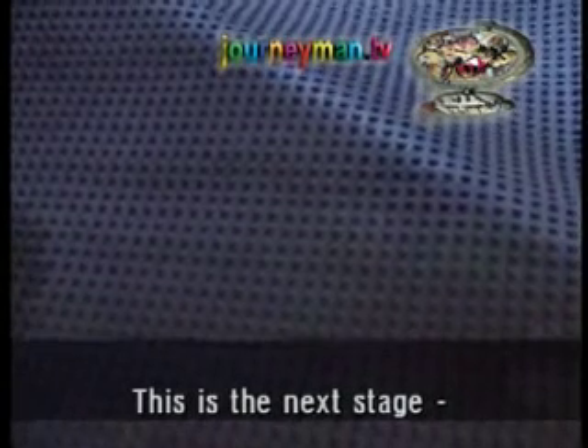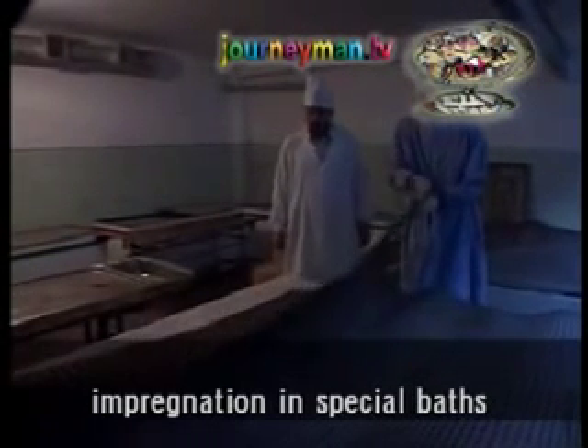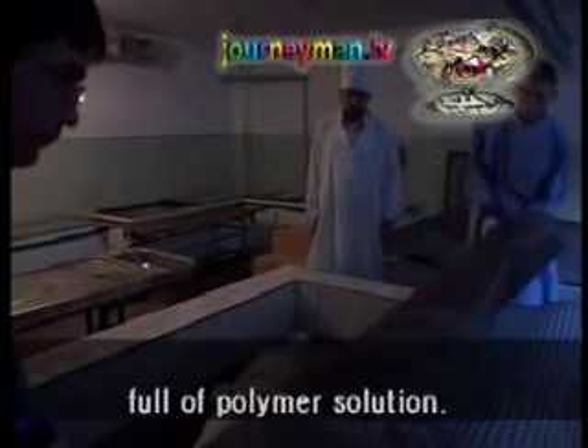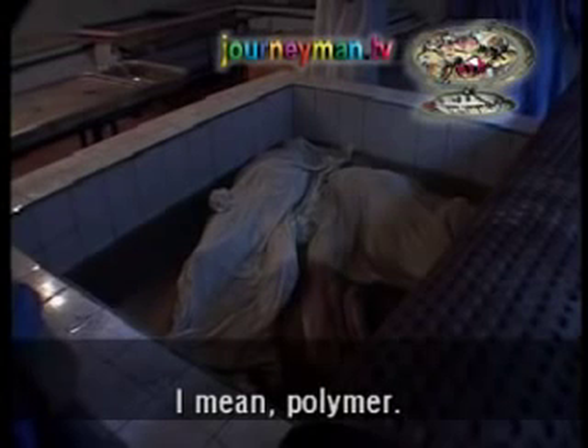In an adjoining room, chemical baths betray little sign of their contents, but this is actually the longest and most crucial stage of plastination. For up to nine months, bodies will remain immersed in these tanks as the liquid plastics are infused into their solid tissues, like bones and muscle.